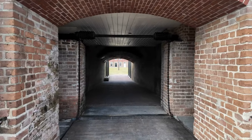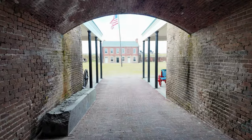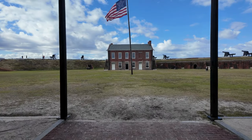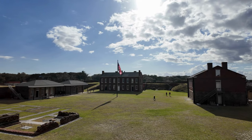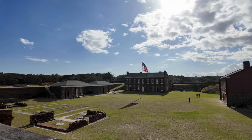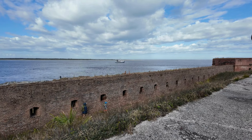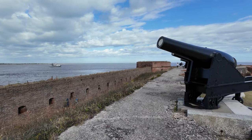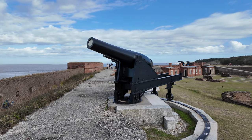All right, time to go inside the fort — let's do it. So imagine you're on a ship out there and you get hit by a cannonball from one of these giant, giant cannons. Oh my gosh.